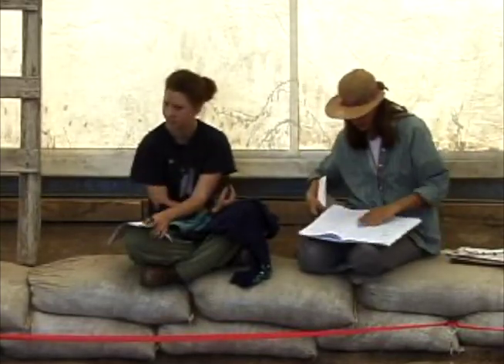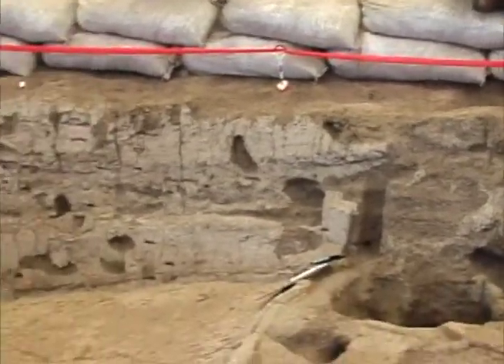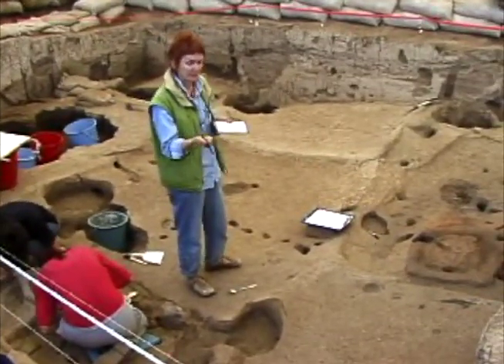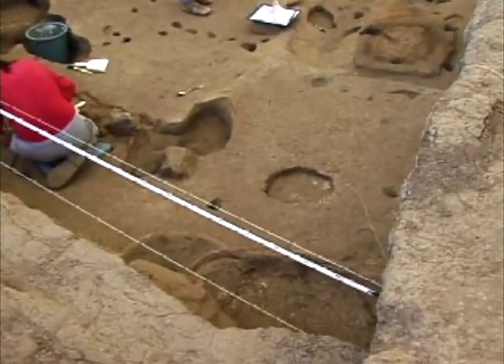Which one do you want to start with? Whichever is the first one you have. The oven floor — or dead oven — that's feature 785, you need 8394. So we are talking about the priority of the earlier floor of feature 785, which is an oven in the southwest corner of the building. Between the floors we had a thick layer of organic black carbonized remains, and we thought that was a very good sample.